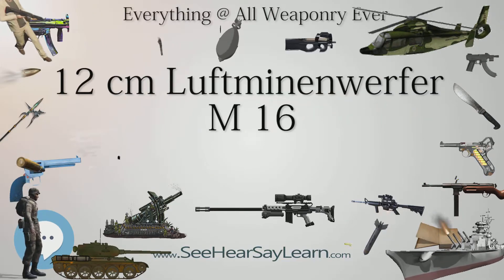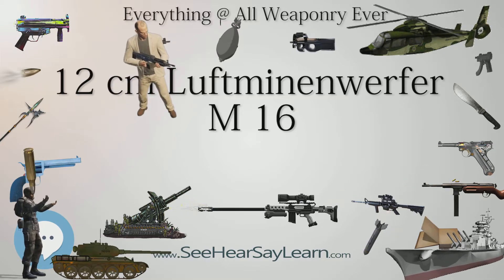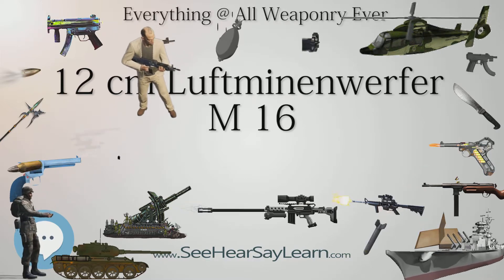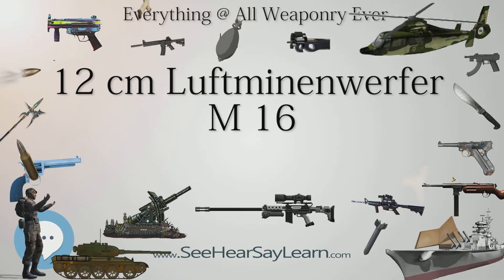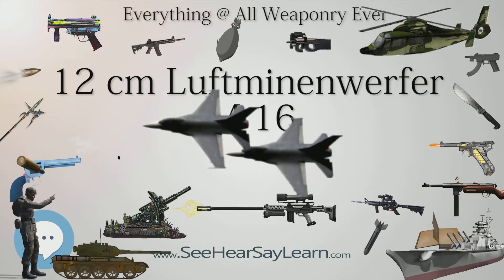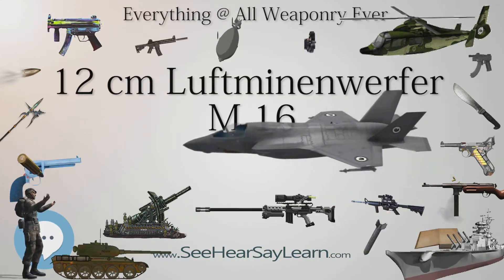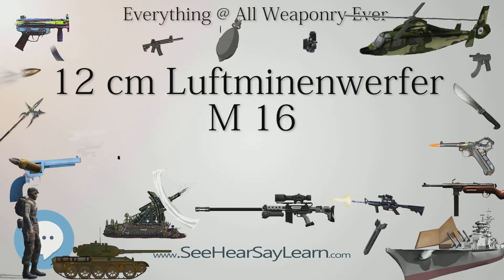Type: Medium Trench Mortar. Place of Origin: Austria-Hungary. Service History: In service 1915–1918, used by Austria-Hungary, Wars: World War I. Designer: Austria Metal Works. Designed: 1914–1915. Produced: 1915–1918. Number built: 930 plus. Variant: M16A. Specifications — Weight: 240 kg (530 lb).